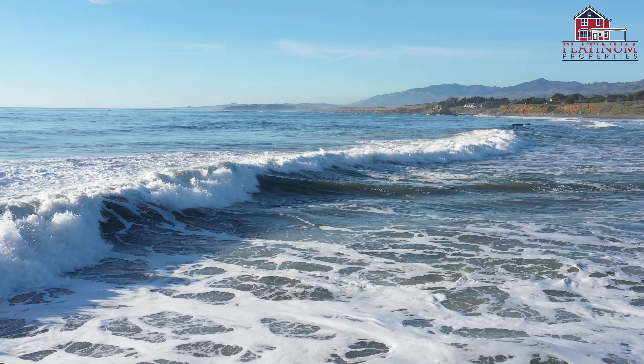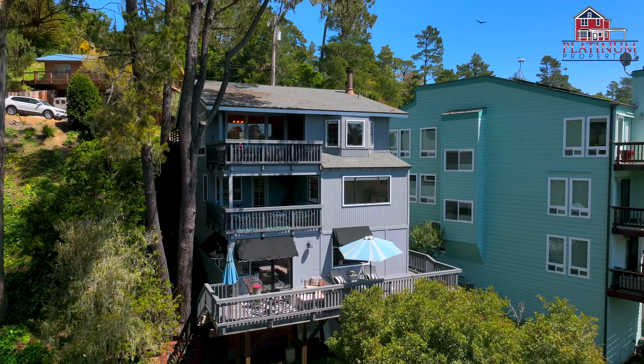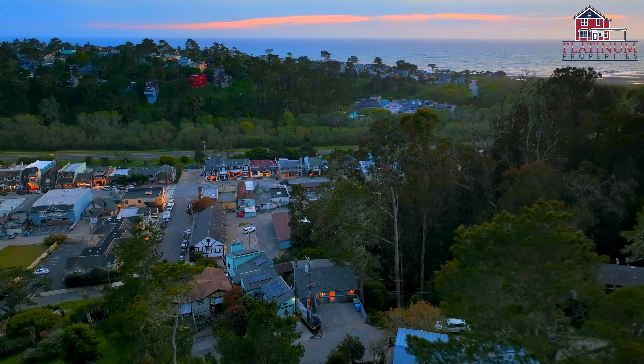I'm Heather Rhoda with the Rhoda Team at Platinum Properties, and I'm Colin Broadwater. Call today to schedule your private tour of this stunning coastal retreat or any of our beautiful listings.